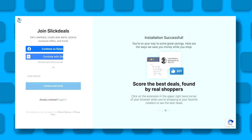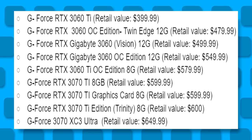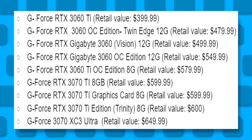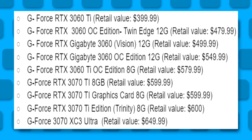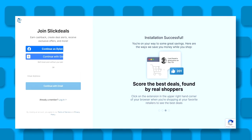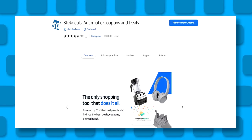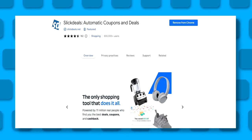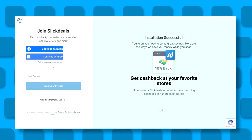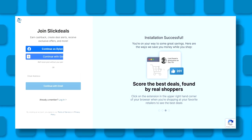Four lucky people who click on the link in the description will be entered to win one of these fabulous graphics card prizes. All you need to do is click the link in the description, which will take you to a landing page for the Slick Deals browser extension. Click the button to install the browser extension, and then a new window will open that will ask you to make a Slick Deals account.